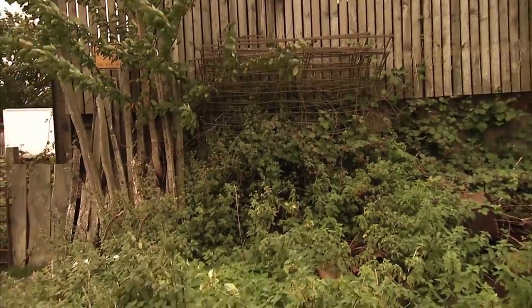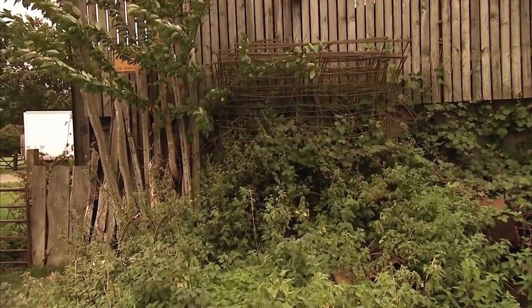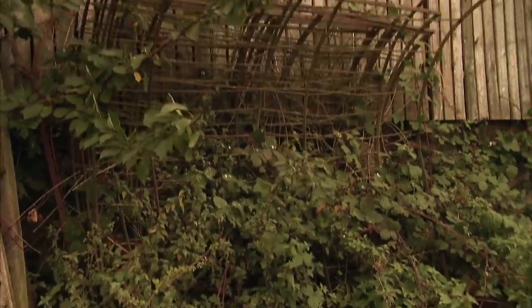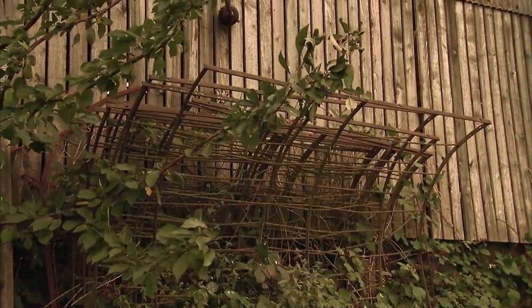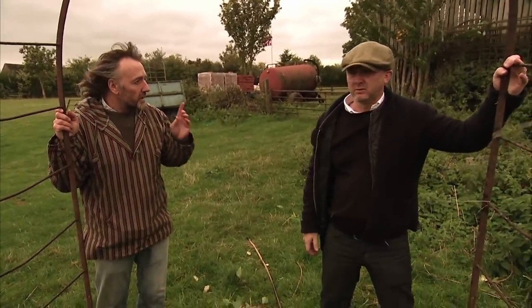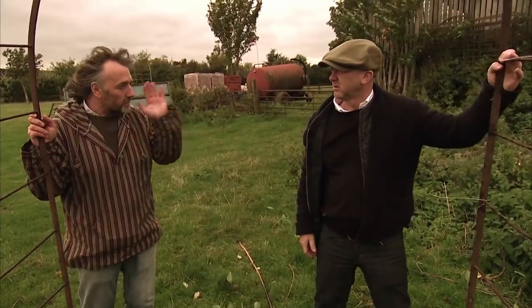These wrought iron rose arches date from around 1820, used to display and support flowers or fruit plants in a country house garden. If the complete arch is intact, it could be worth £4,500. Drew asks the price; Neville says £1,500 with no knockdown — that's his best price. Drew immediately says: 'Sold.'